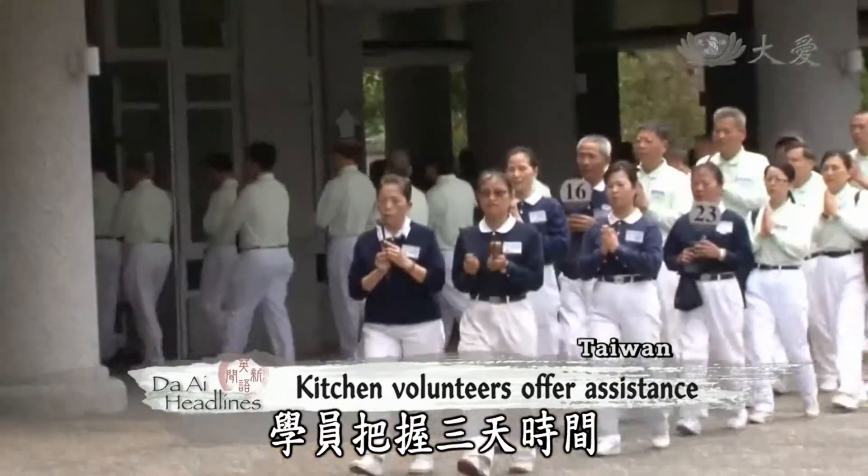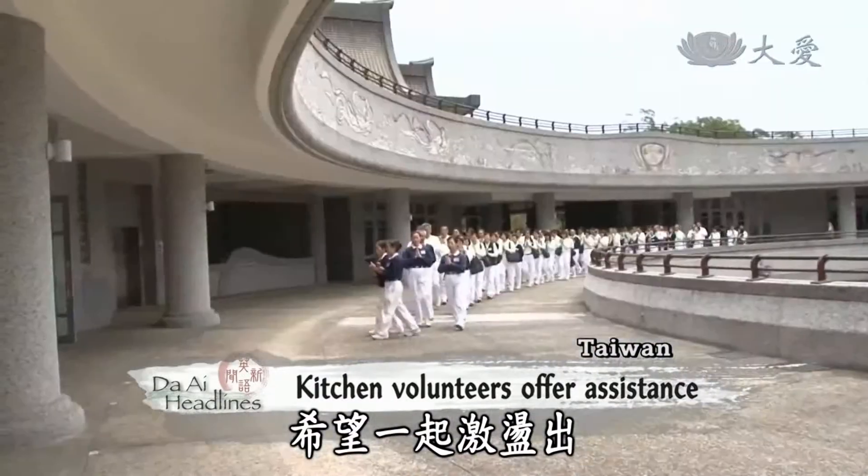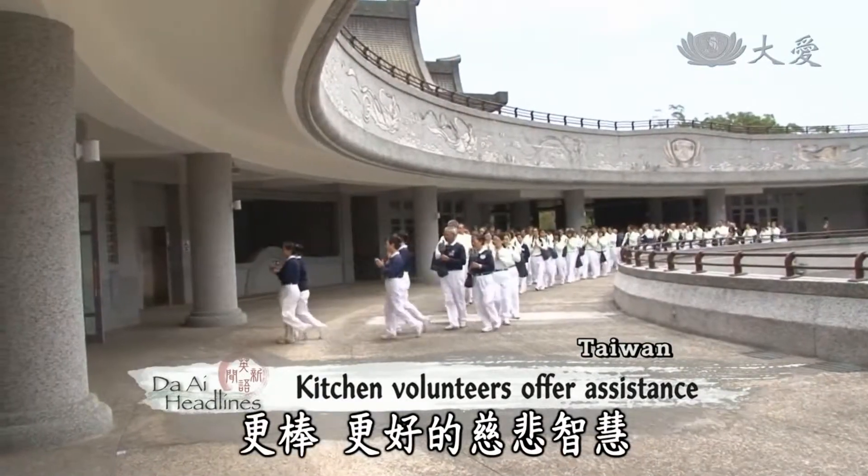Participants seized the chance to learn from each other, hoping to do a better job in future relief work.